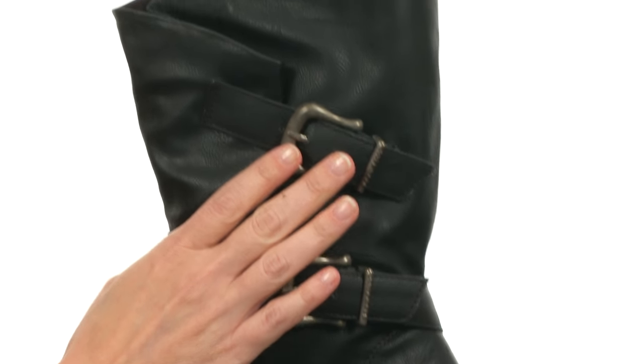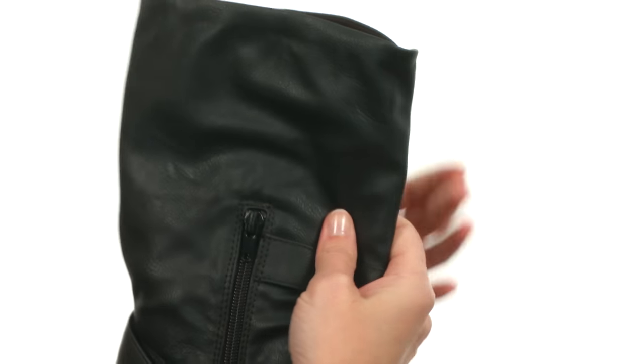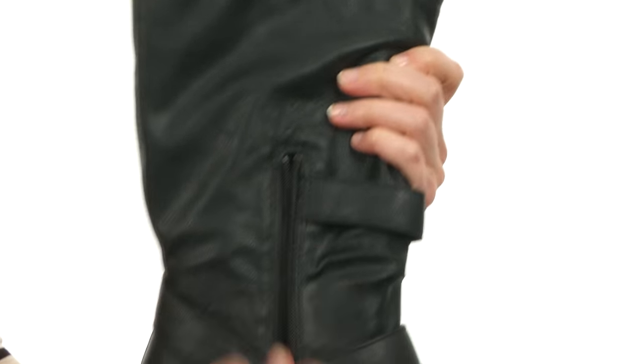The buckles at the side can be adjusted to give you a perfect, precise fit. And at the instep, you have a zipper that allows for quicker on and off.